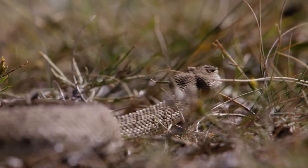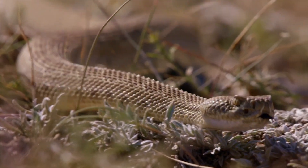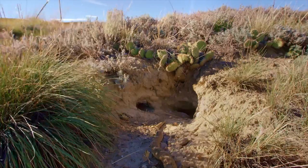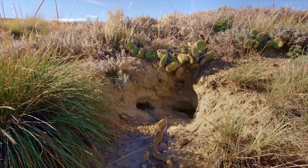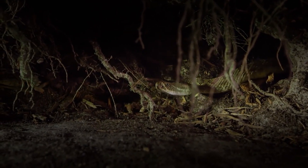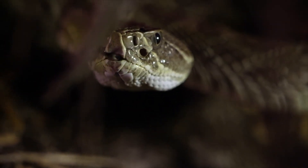But this female rattler is on a different mission. Fall is when rattlesnakes seek out underground burrows to spend the winter, and in some cases, to prepare for a remarkable event. She's pregnant. For more than a year, she's been incubating her babies in specialized membranes inside her body.